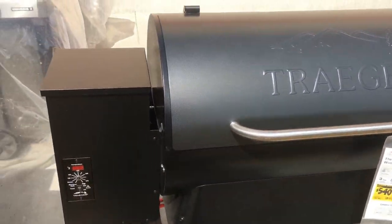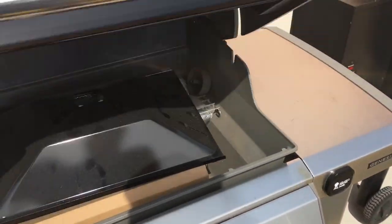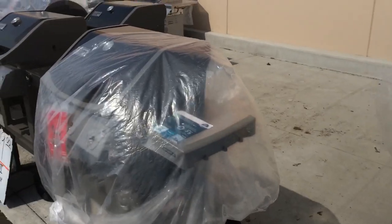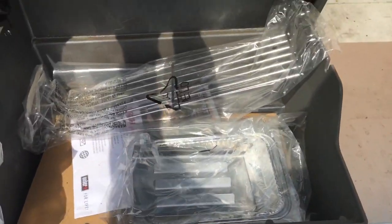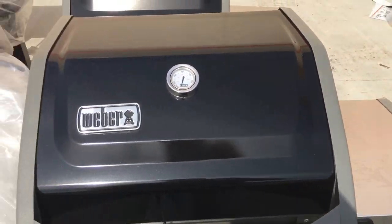And you've got your Weber. This is more of my style right here, it's only $349. I cook a couple burgers at a time - what am I cooking? $30, you know what I mean? I don't need a big one.